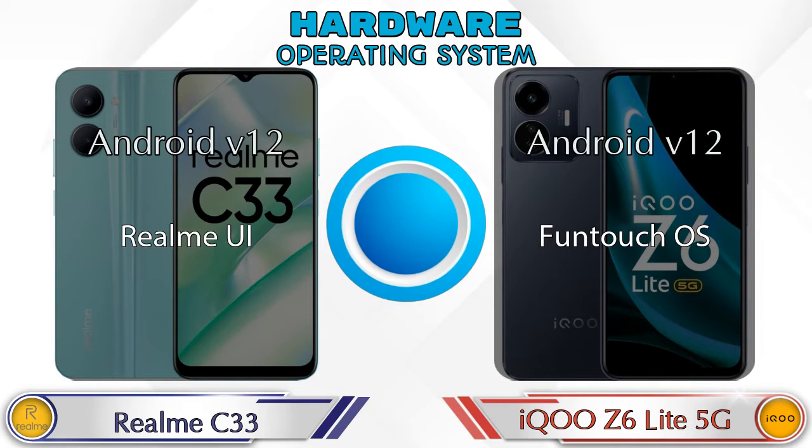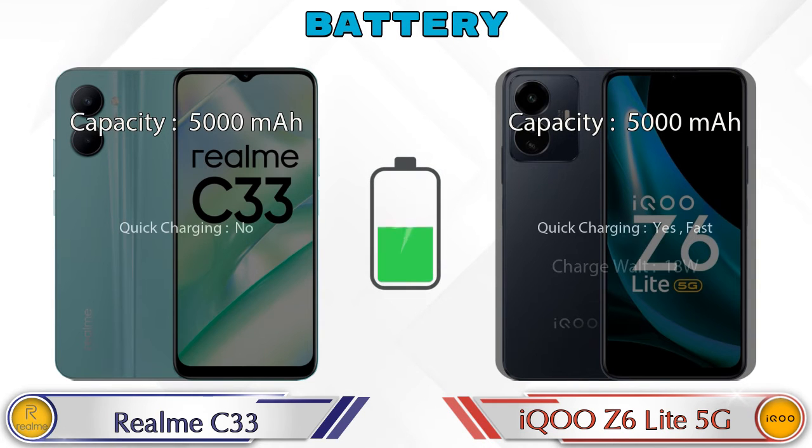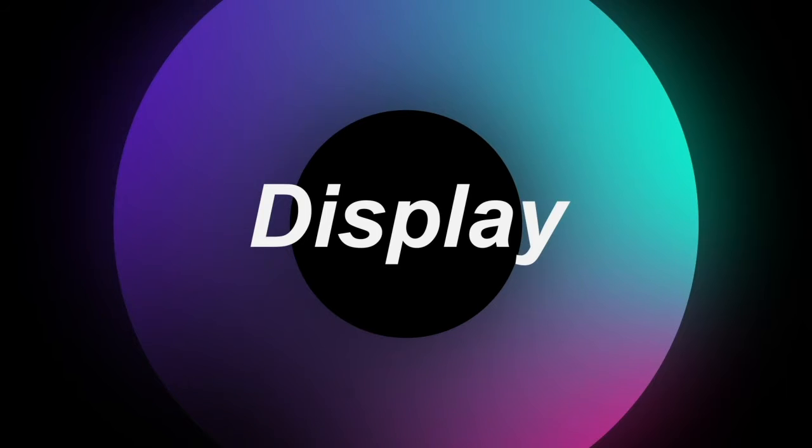Here is the complete details about the battery. Let's see the information about the display.